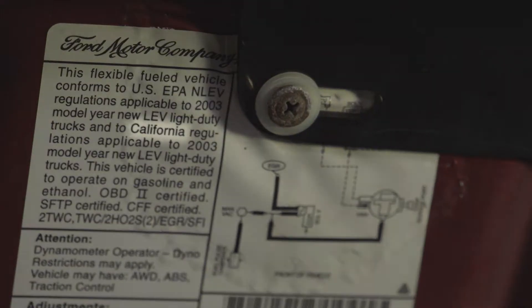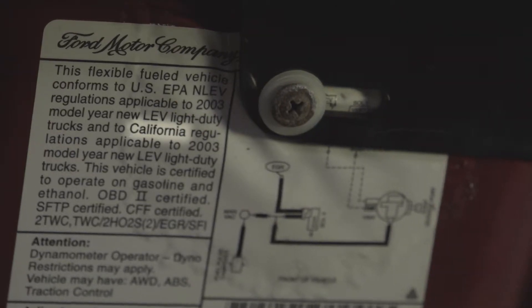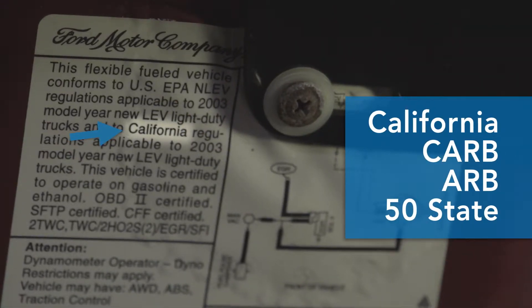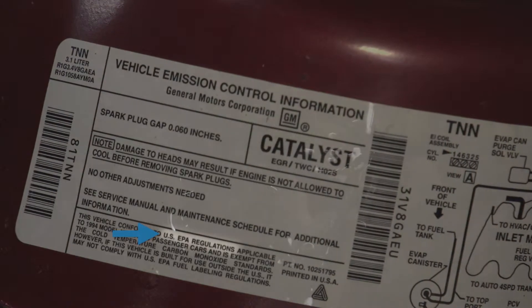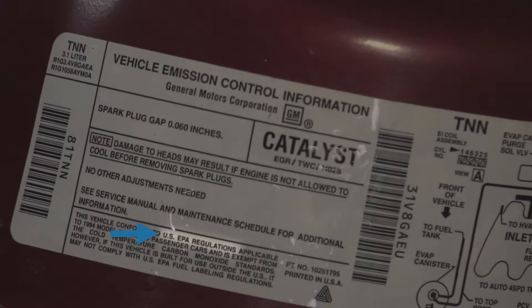Next, determine if the vehicle is CARB emissions certified. Look for "California," "CARB," "ARB," or "50-state" on the label. If it only lists Federal or EPA emissions certification, the vehicle is not CARB certified.